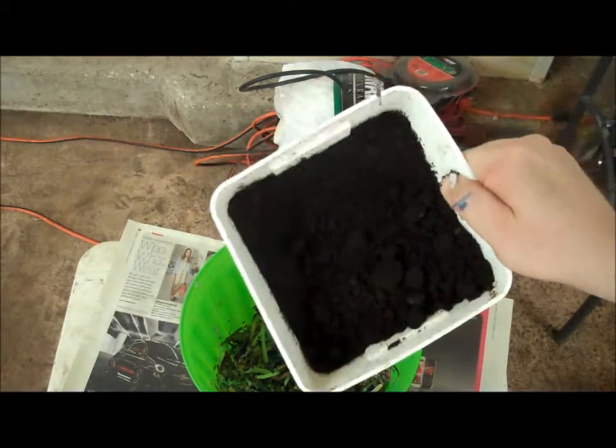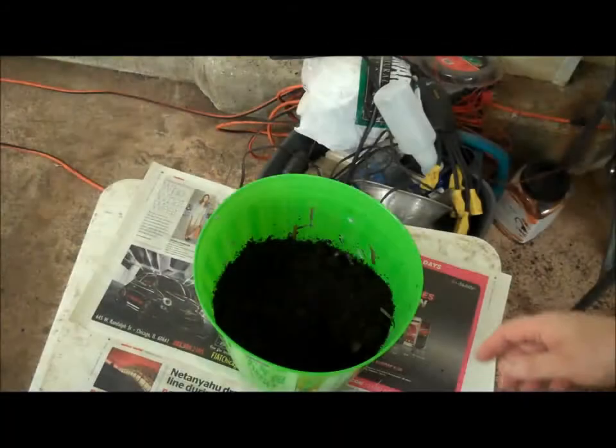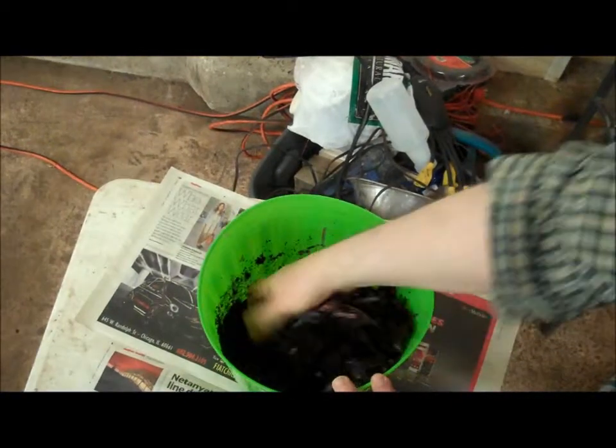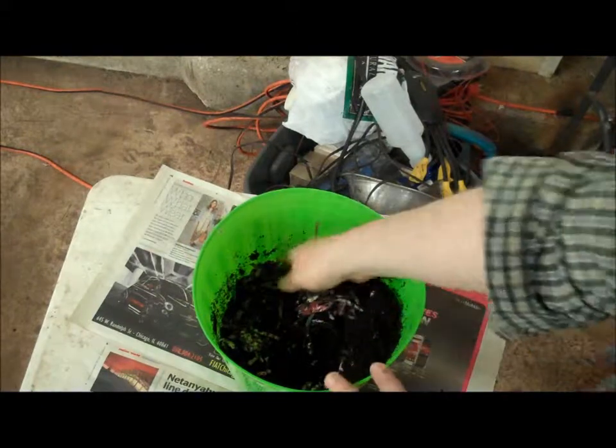So far we've been using espresso grounds, but regular coffee would work too. Here I'm mixing up the coffee with the wet shredded paper and cardboard. If you were a worm, this would be a very attractive place to be, as the combination of the two is a rich and balanced food source.